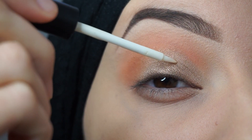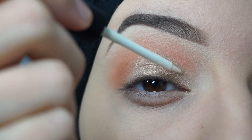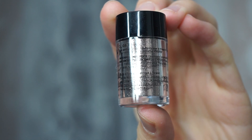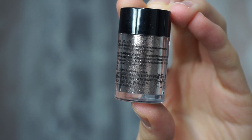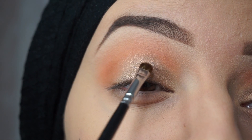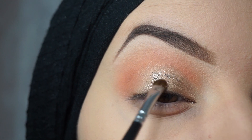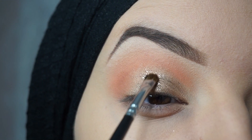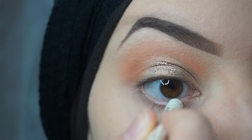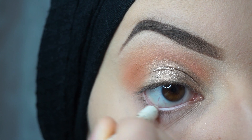A little bit of glitter glue — I'm using the one from Makeup Studio — and NYX Glitter in the color Bronze. And a white eye pencil for the waterline; I'm using the one from Catrice Cosmetics.